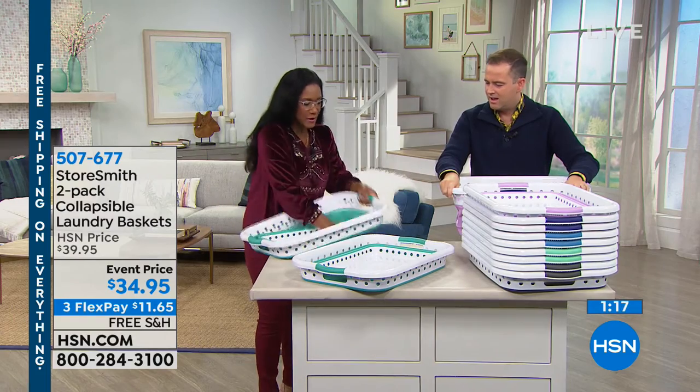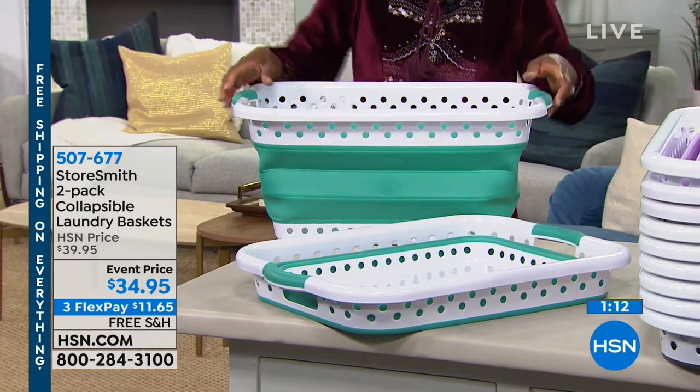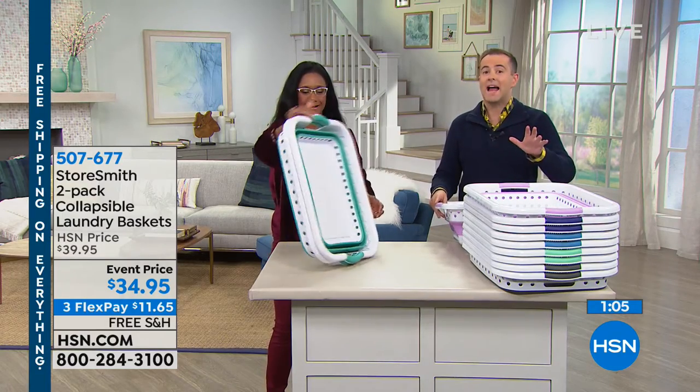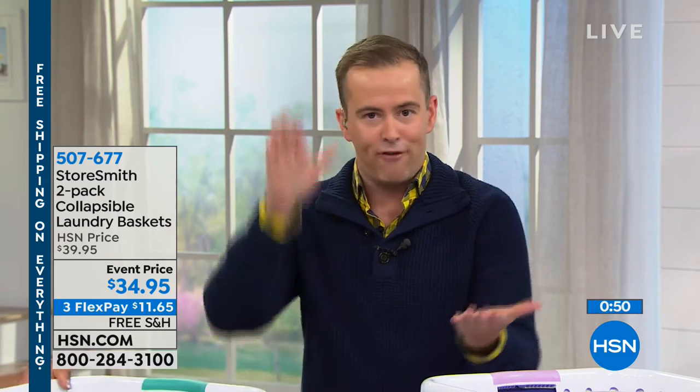The vibrant colors are there so that even when they're open, it's a beautiful basket — the laundry basket 2.0, so to speak. The good thing about today is that it's free shipping and handling. You get the two-pack for $34.95, which is already $5 off because it's event-priced, and we will pay to send them to you. If you don't have a lot of space at home, this is genius — when you're not using it, it folds flat.